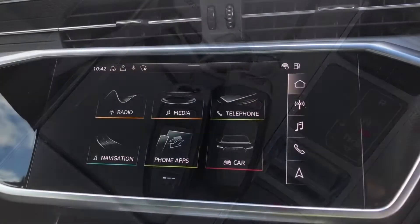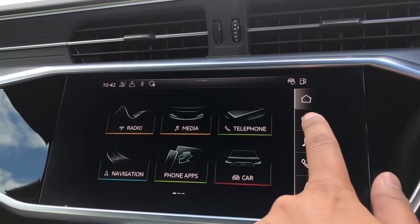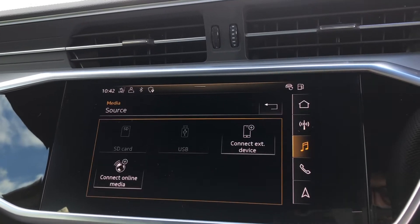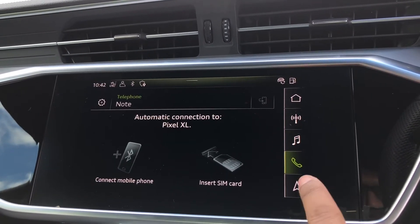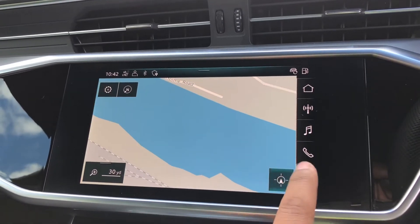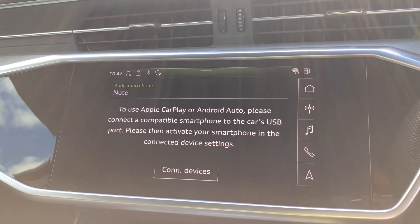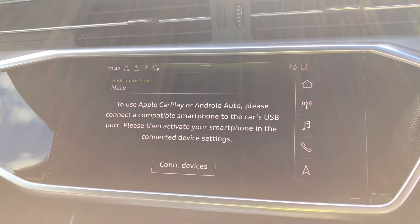Moving to the centre console, we have the 8.8-inch multimedia interface navigation plus display screen, with functionalities such as DAB digital radio, media controls for your connected device with various sources such as Bluetooth and USB, telephone equipment for your connected device, as well as navigation. We also have the smartphone interface, which allows you to connect your device media directly into the car via USB for the use of Apple CarPlay or Android Auto. You can find the USB ports underneath the centre console armrest.